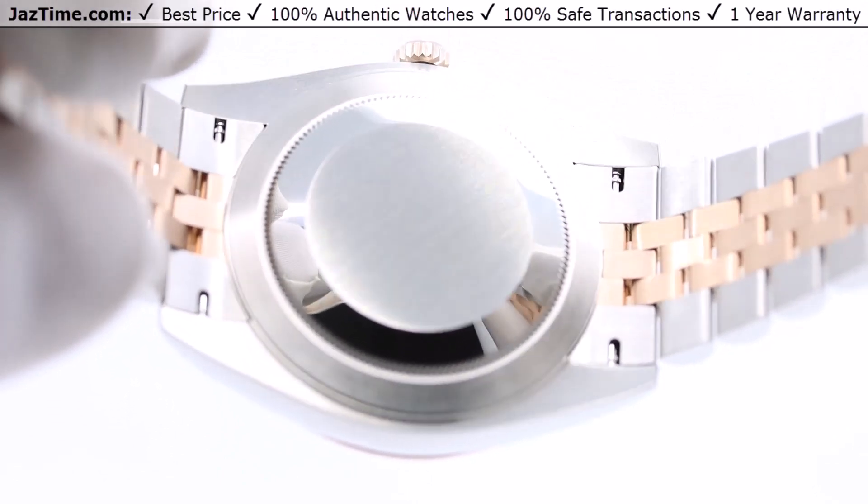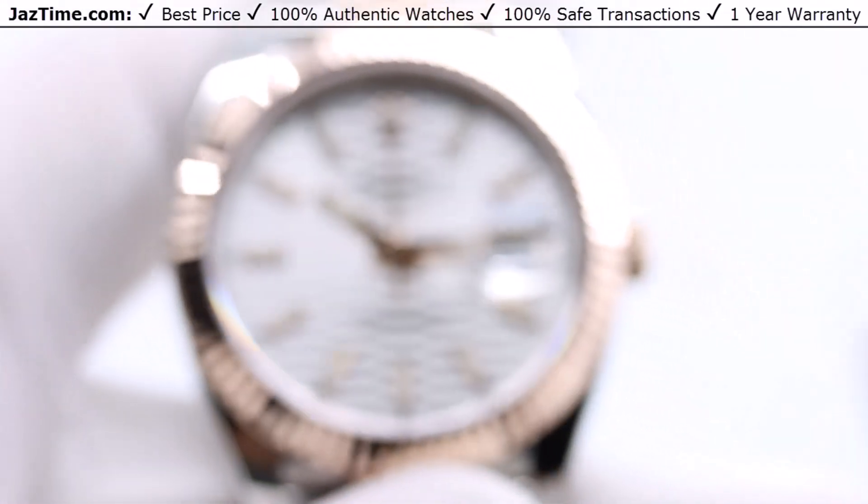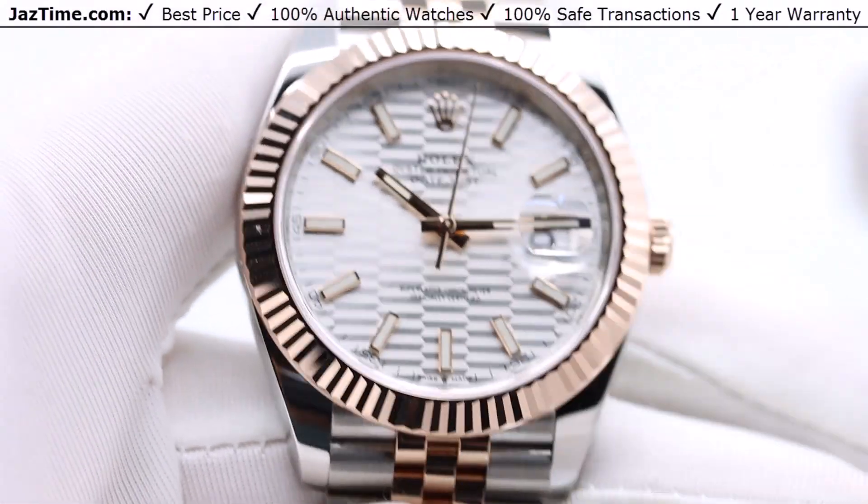The movement is the Caliber 3235, and it's precise to plus or minus two seconds a day, with a power reserve of 70 hours. You can't really see it, but it is an updated movement.